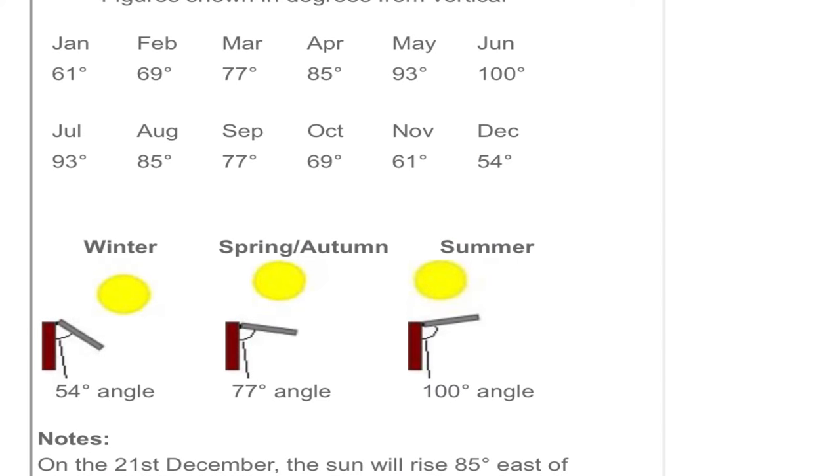I set all my solar panels up in the wintertime, so the sun was at a different angle. Now here we are in June — six months later — the sun's angle has totally changed, so I have to do a big rethink with regard to my solar panels.